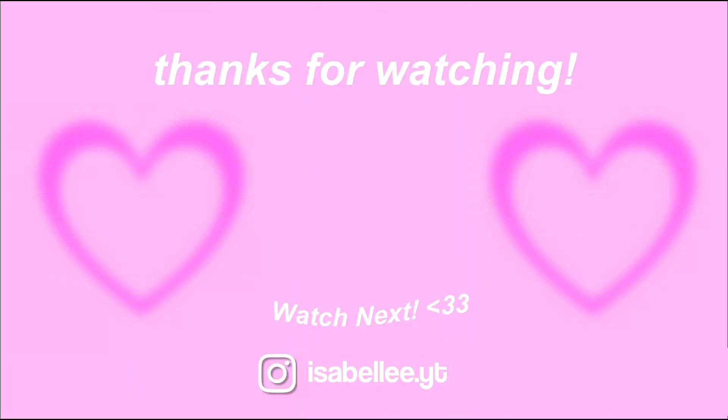So you guys, that is it for my 2022 morning routine. I guess you can say it's pretty productive, it's pretty chill. Not a lot going on, but I hope you enjoyed the video. Make sure to like, comment, share, and subscribe and I'll see you guys in my next one. Bye! Stay busy. I love you so much. Bye!